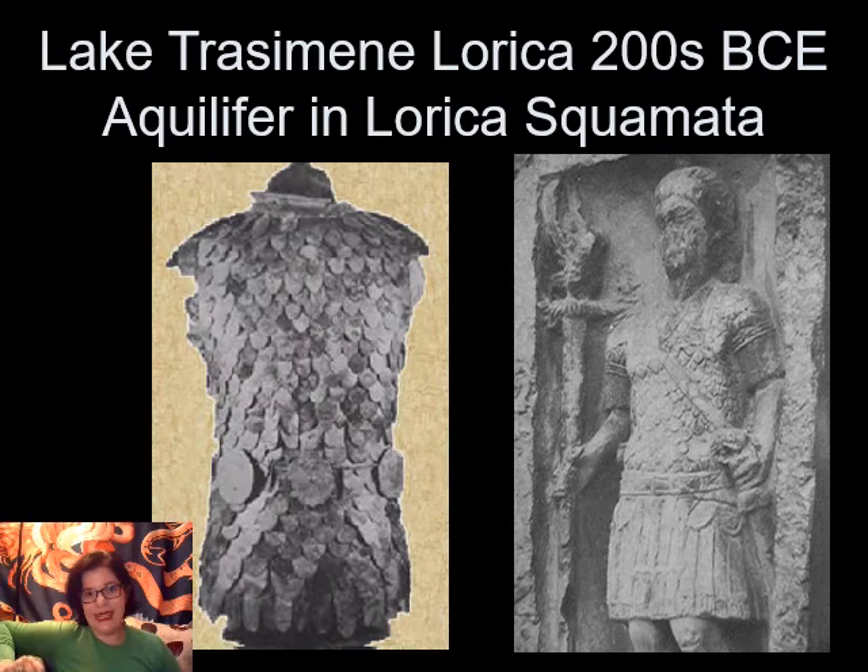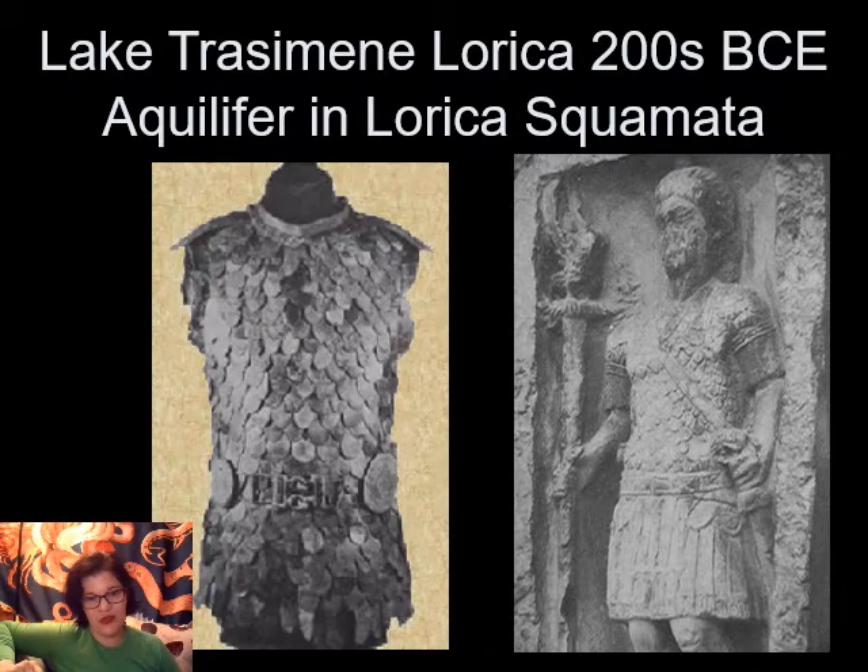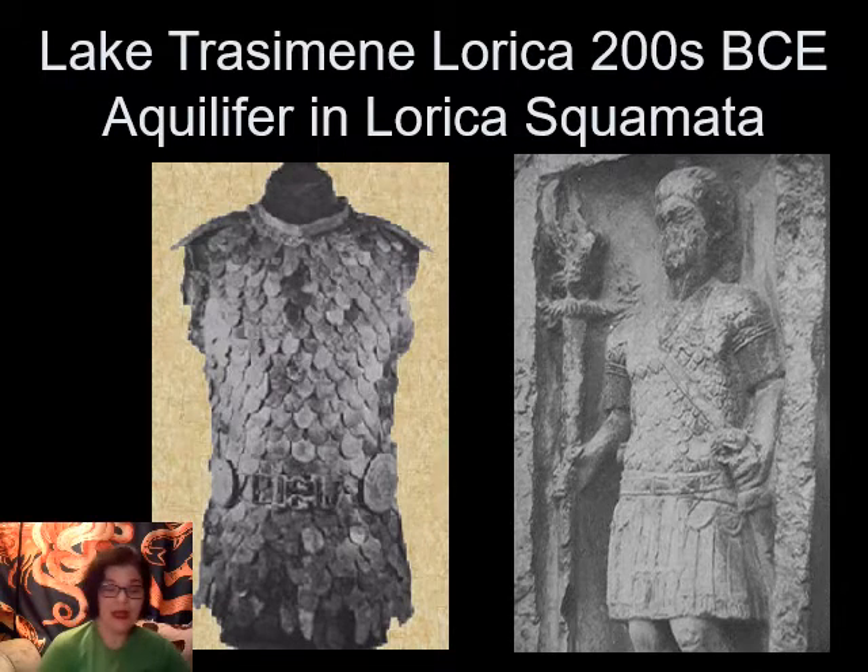So this is the Lake Trasimini Lorica, which I'm mentioning because you may still find it listed as an actual artifact. If it were an actual artifact, we would be so happy because it's from the site of a major Roman defeat — Lake Trasimini was a ridiculously large defeat. So this would have been actual Roman armor we could date to an actual Roman battle. All the parts are there, the whole shirt, even the little cap sleeves with little epaulets. This would have been the find of the century — except it's not. It's a forgery. So if you see the Lake Trasimini Lorica dated to the 200s BCE, it's fake. There's going to be a question about this, just so you know.